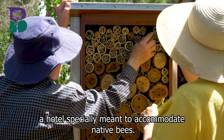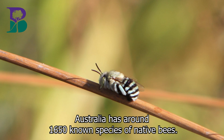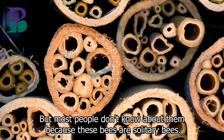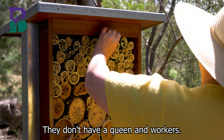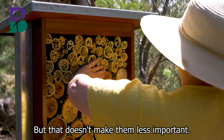A hotel specially meant to accommodate native bees. Australia has around 1615 known species of native bees, but most people don't know about them because these bees are solitary bees. They don't have a hive, they don't have a queen and workers, they don't make honey, but that doesn't make them less important.